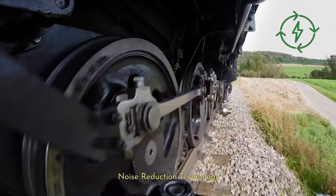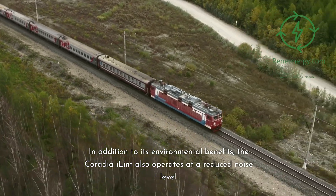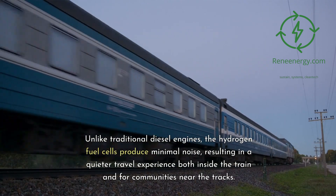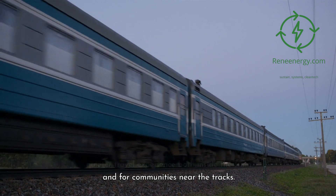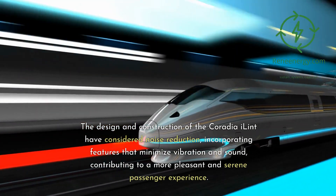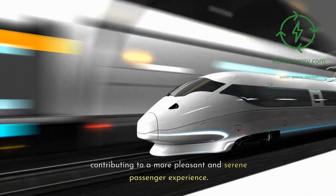In addition to its environmental benefits, the Coradia iLint also operates at a reduced noise level. Unlike traditional diesel engines, the hydrogen fuel cells produce minimal noise, resulting in a quieter travel experience both inside the train and for communities near the tracks. The design and construction have considered noise reduction, incorporating features that minimize vibration and sound, contributing to a more pleasant and serene passenger experience.